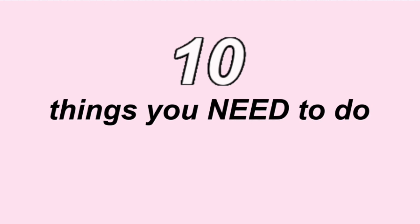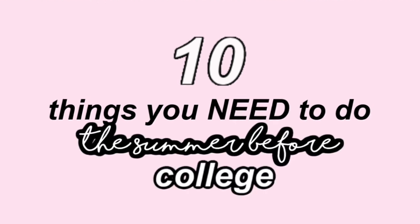Hi guys, so today we're going to be talking about 10 things that you need to do the summer before college — basically things that every freshman should be doing to prepare for college, and things that I personally wish I had done the summer before college.